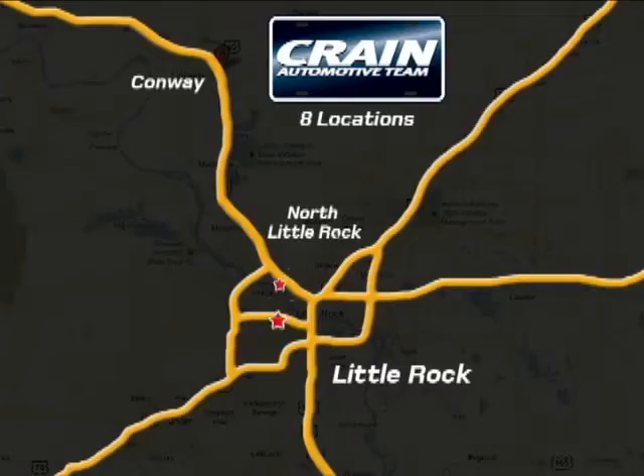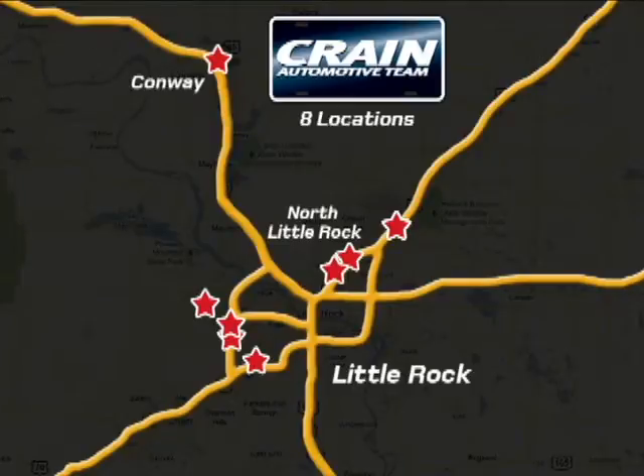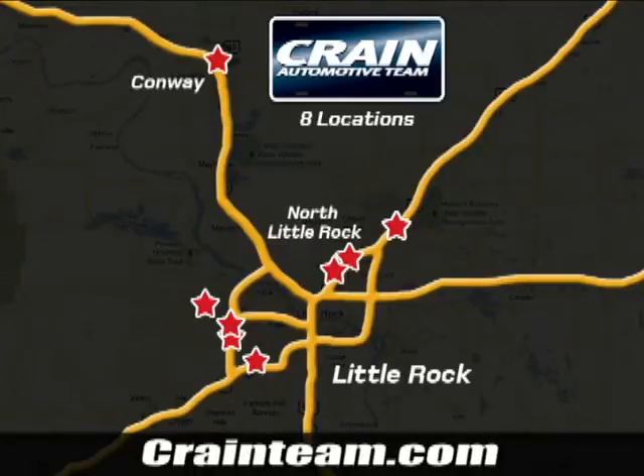Visit us anytime at crane-team.com. Go, go, crane team's got them — crane-team.com.